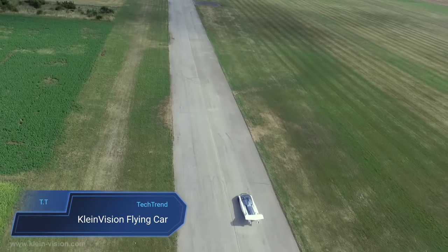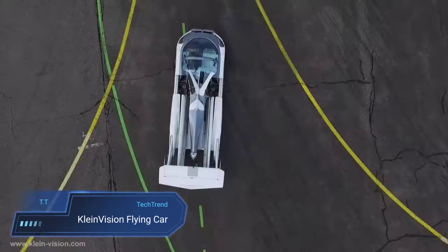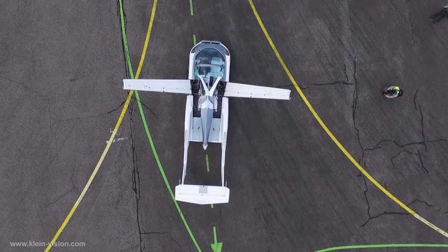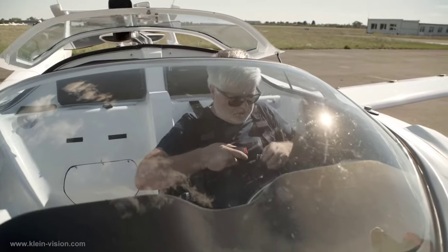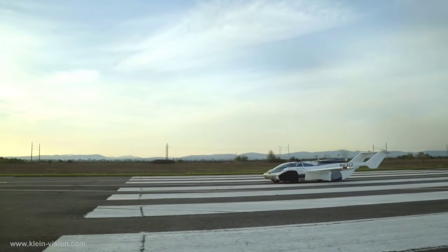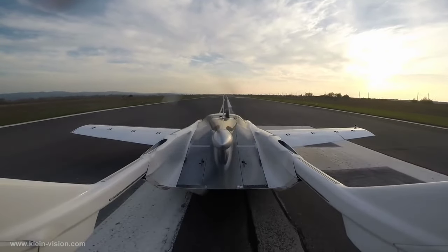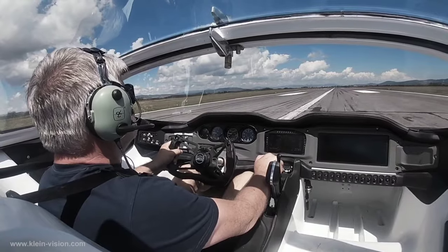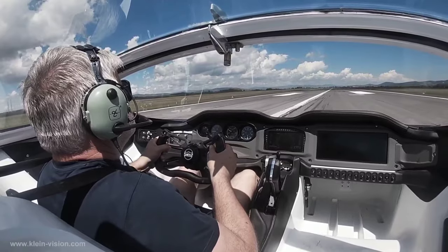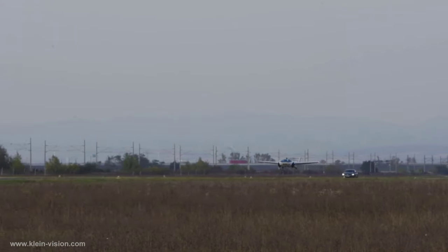The Klein Vision Aircar emerges as a pioneering marvel in the realm of transportation, blending the functionality of a car with the freedom of flight. Crafted by Stefan Klein, this two-seat wonder seamlessly transforms from a road vehicle to an aircraft in just 2 minutes and 15 seconds, showcasing the culmination of innovative engineering and design. Powered by a 1.6-litre BMW engine, the Aircar boasts a cruising speed of 170 km/h and an impressive range of 1,000 kilometers, offering unparalleled versatility for both ground and air travel.